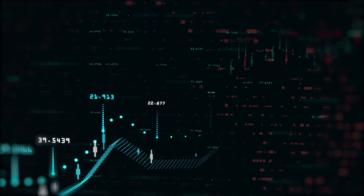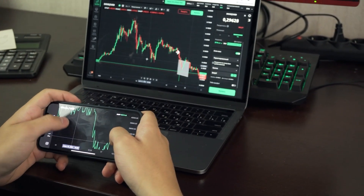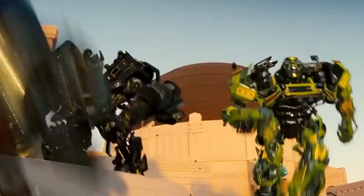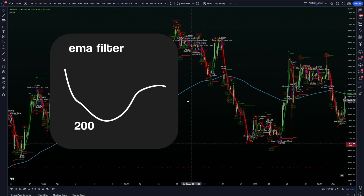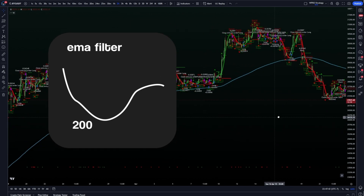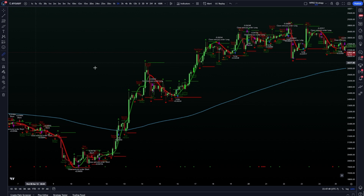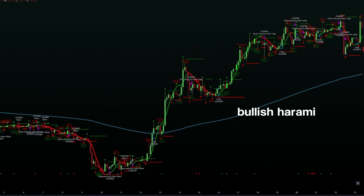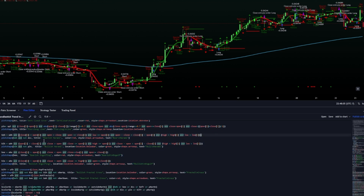If you're wondering whether the strategy can even be successful, hold onto your charts because it gets even better. I didn't just tweak the strategy — I transformed it into a machine. I added a custom 200 EMA filter for the trades, giving an extra layer of confirmation that helps it enter at opportune moments and only trade in long-term trend confirmation. This ensures we're trading with the trend and not against it. But I didn't stop there — I included all bullish signals you can think of: bullish harami, pin bars, piercing lines, and fractal cross. I've got all the bullish signals working in my favor now.